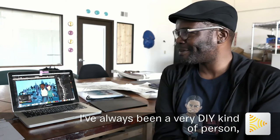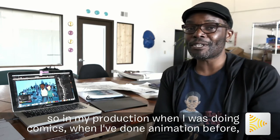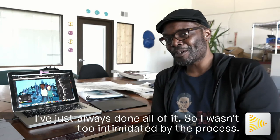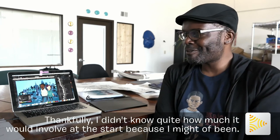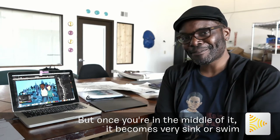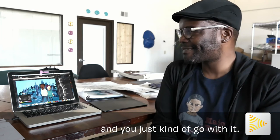I've always been a very DIY kind of person. So in my production when I was doing comics, when I've done animation before, I've just always done all of it. So I wasn't too intimidated by the process. Thankfully, I didn't know quite how much it would involve at the start, because I might have been. But once you're in the middle of it, it becomes very sink or swim, and you just kind of go with it.